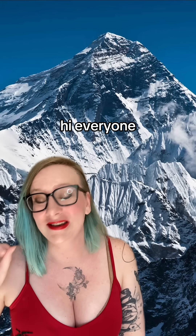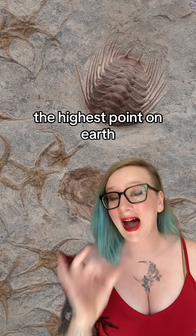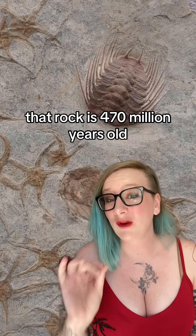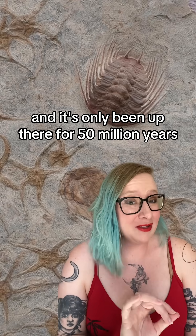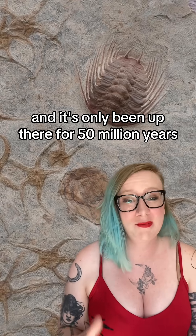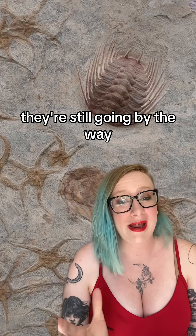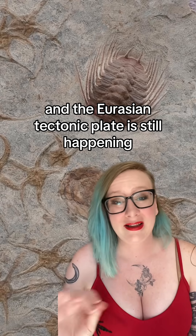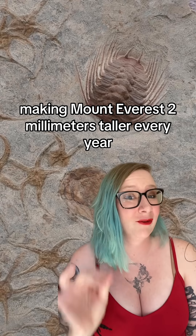Hi everyone, astrobiologist here to talk about a surprisingly complex mountain. The highest point on Earth was once the floor of an ocean. That rock is 470 million years old, and it's only been up there for 50 million years because that's how old the Himalayas are. They're still going, by the way — the collision between the Indian tectonic plate and the Eurasian tectonic plate is still happening, making Mount Everest 2 millimeters taller every year.